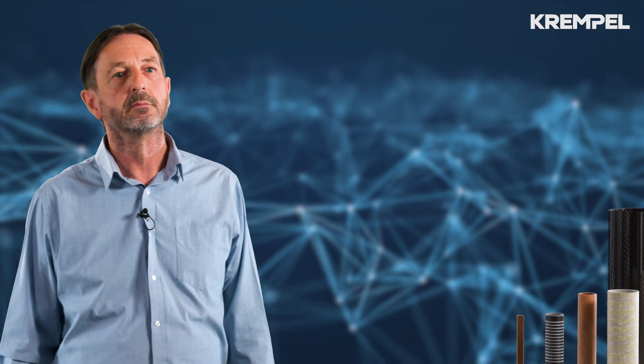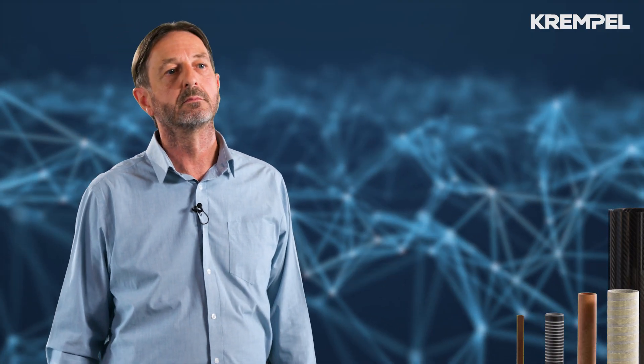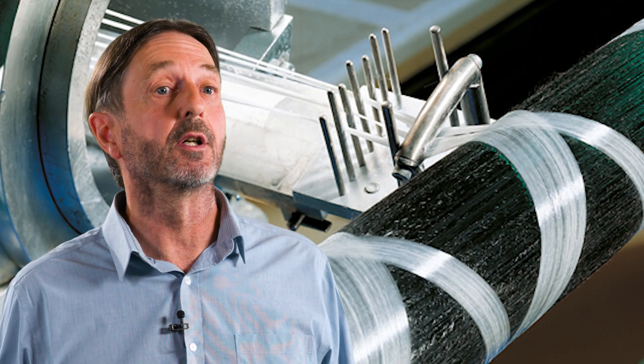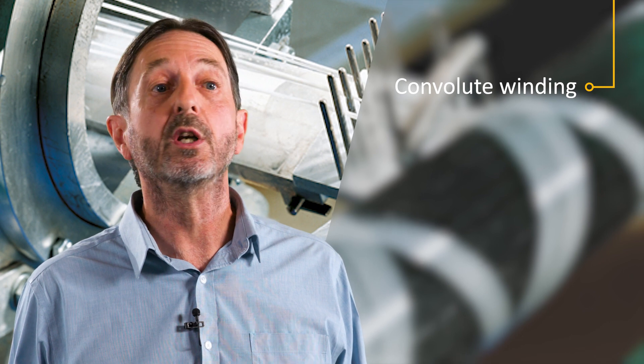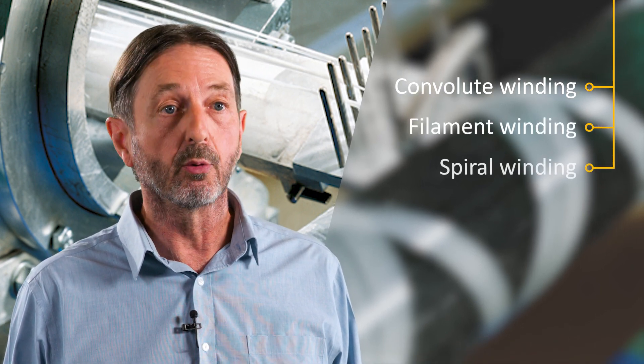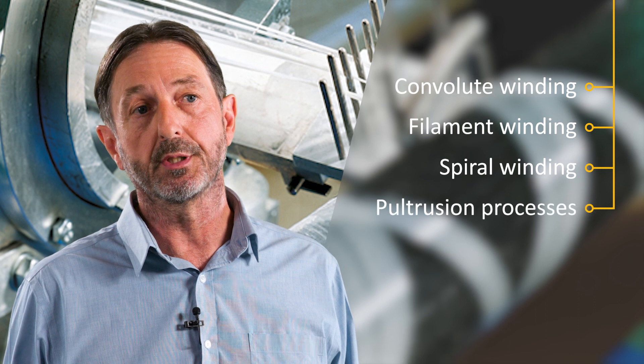What manufacturing processes and competencies do you employ? The majority of our tubes are produced by the convolute winding process. However, we also produce tubes from filament winding, spiral winding and pultrusion processes.